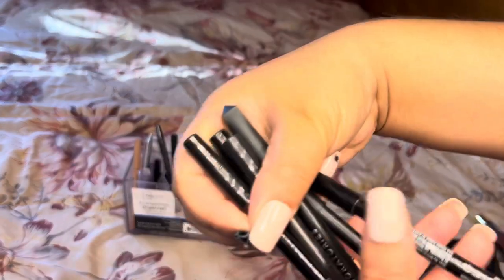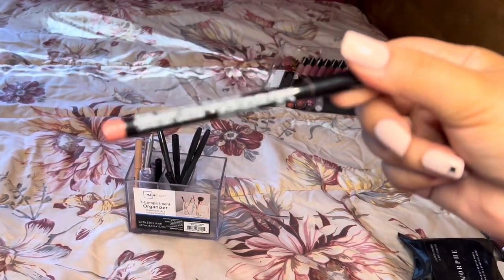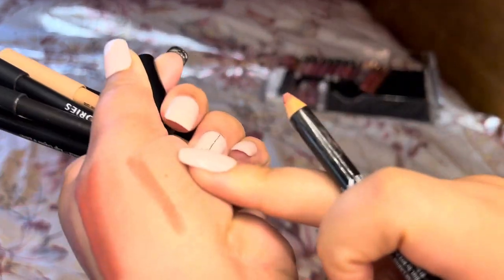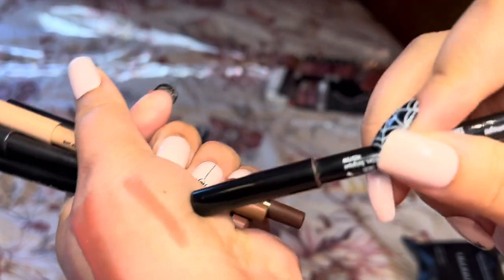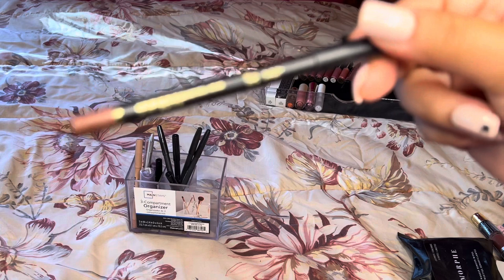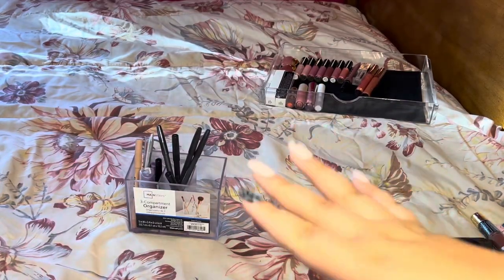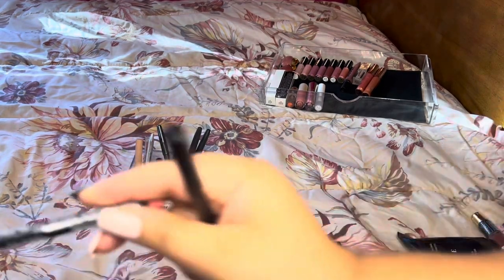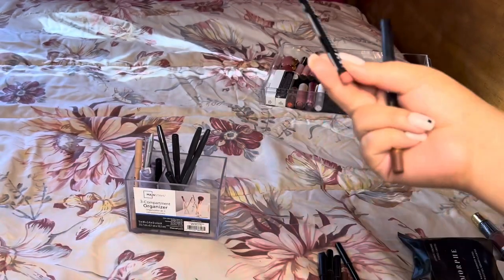This is the NYX Peekaboo lip liner — it's also a dupe for Charlotte Tilbury Pillow Talk. It's nice but not as nice as the Pillow Talk one. For the price it's okay, and I will finish this up, but it's not something I would repurchase — I prefer the Charlotte Tilbury formula. But we're keeping this one.